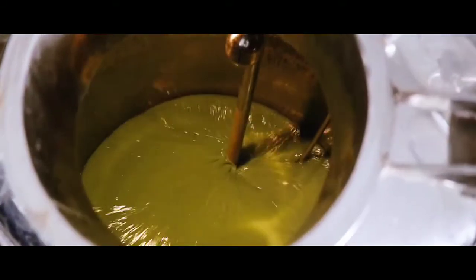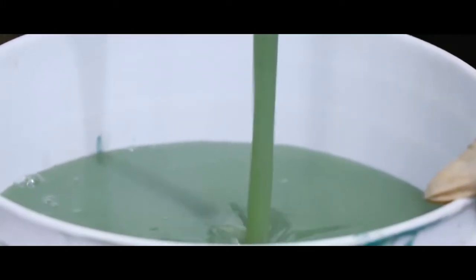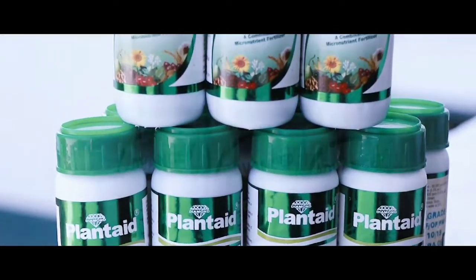Finally, the product is collected from the outlet of the stirrer and a small amount of product is sent to the laboratory for QC checking. After having assurance regarding the quality and receiving the green signal for bottling, the product is bottled and gets ready for the market.